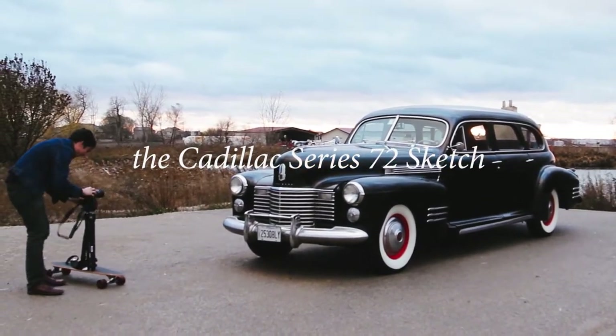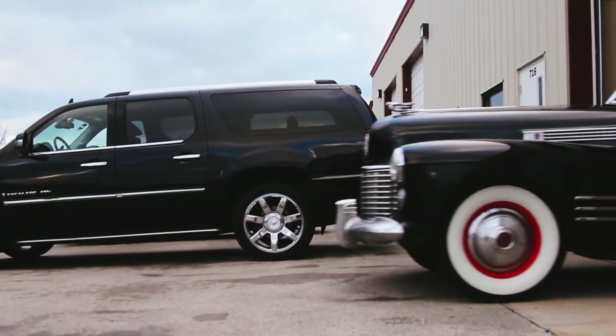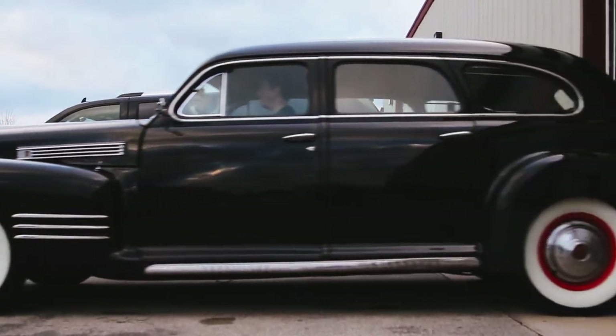This is my first complete experiment with doing what I call a film sketch, and my hope is to show you what the design of this 1941 Cadillac Series 72 limousine is all about.